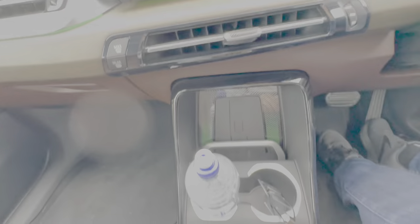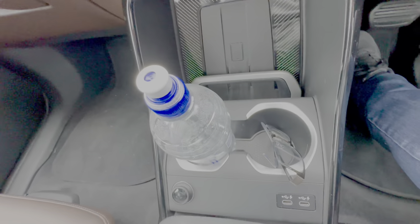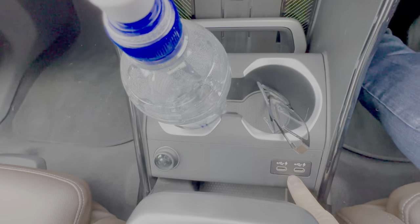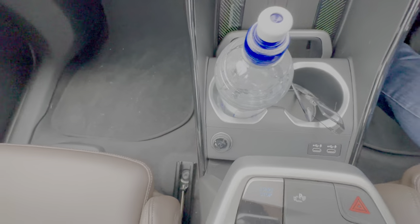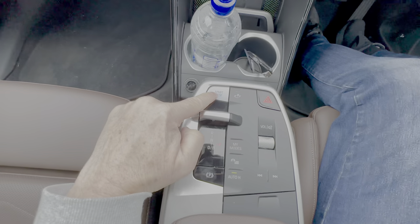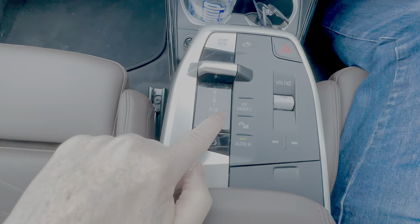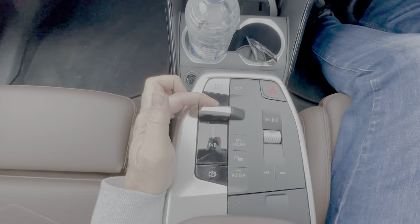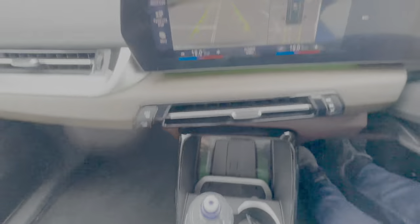Below that there's a wireless phone charger with a small door to stop your phone sliding around, a couple of cup holders that fit a decent-sized bottle, and two USB-C fast-charging ports, plus a 12-volt socket. The gear lever sits on top of the centre panel — it rocks backwards and forwards: pull back for Drive, push forward for Reverse, at which point the rear camera activates.